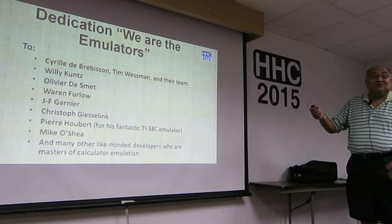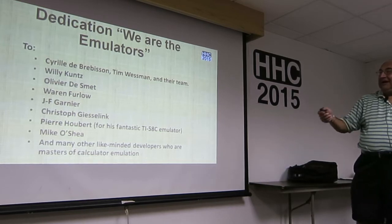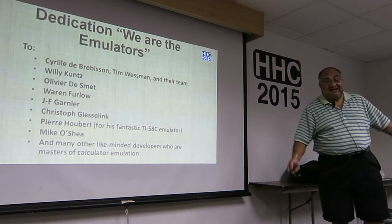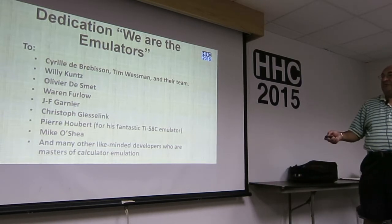I dedicate this talk to the emulators. Of course, at the top of my list is Cyril, Tim, and their team. I know they do it for a living, but they write excellent emulators, and I love their work.